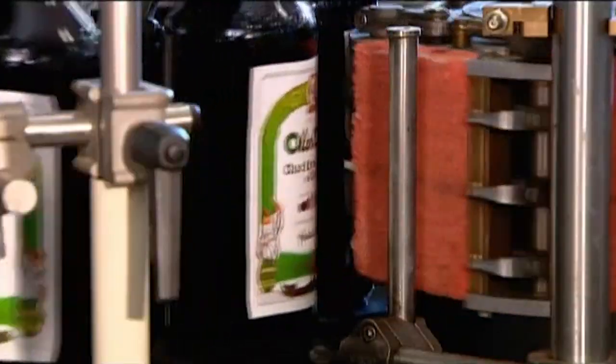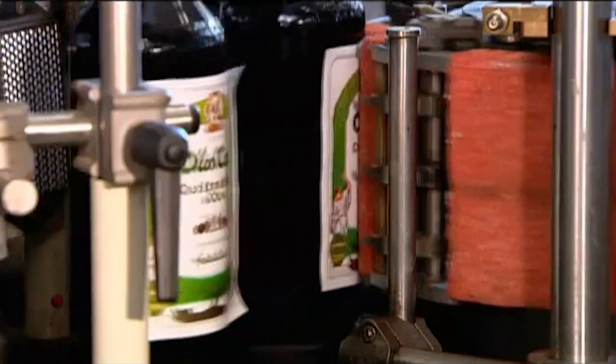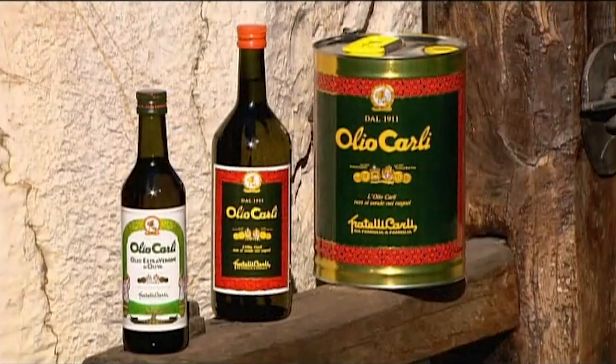Preserved and protected, this olive oil is now on its way to the shops and ultimately the table.